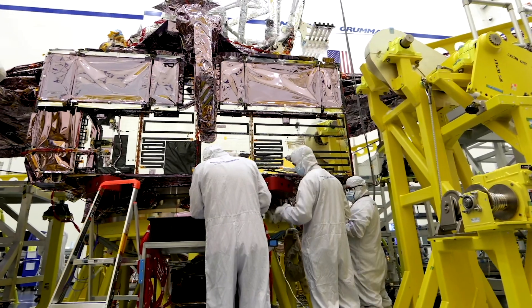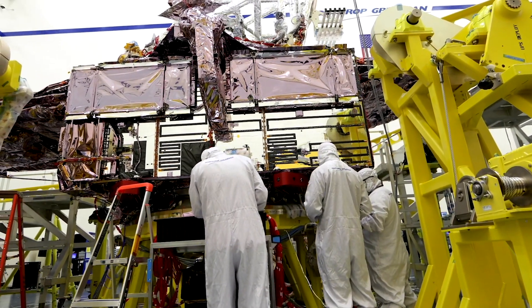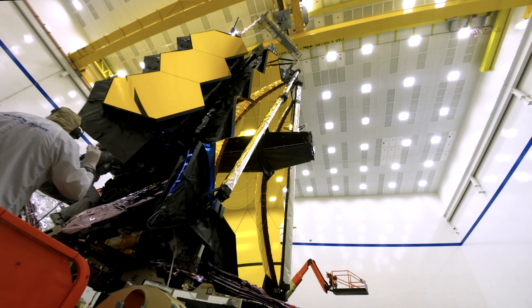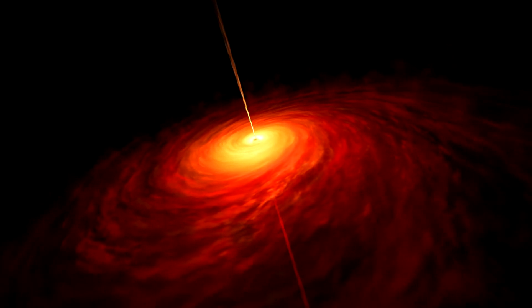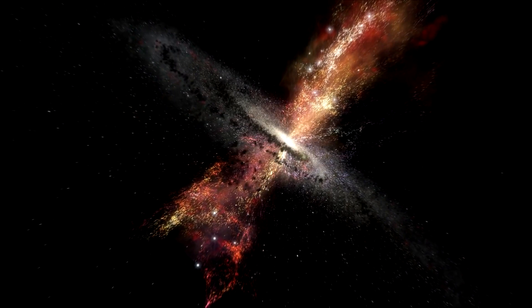This telescope will answer some of the burning questions we have today. First started in 1996, and after 10 billion dollars in budgetary costs and numerous delays, we might finally get to see Webb being launched this December, 20 years after its development began. Named after James E. Webb, NASA's administrator that led the Apollo program that landed the first humans on the moon, this telescope will complement and extend the discoveries of the Hubble Space Telescope.